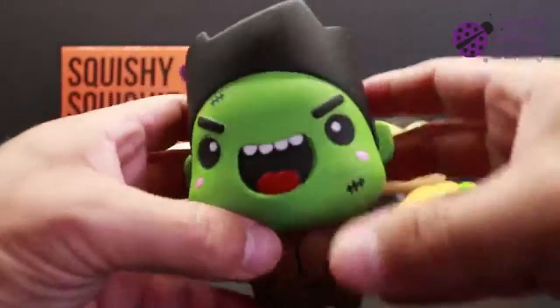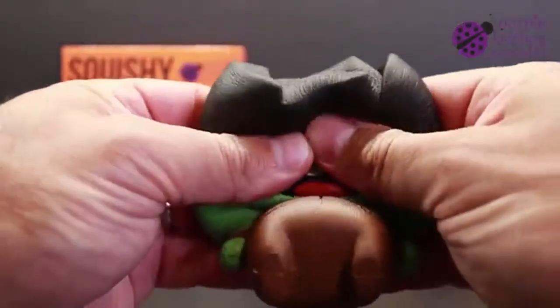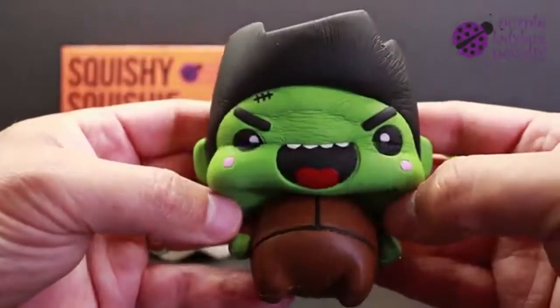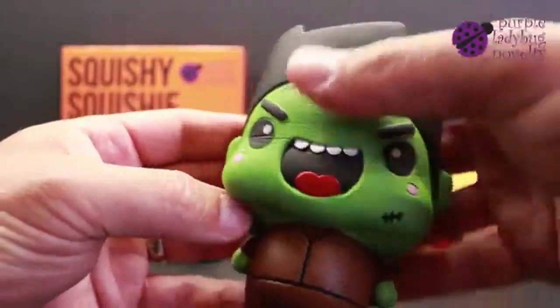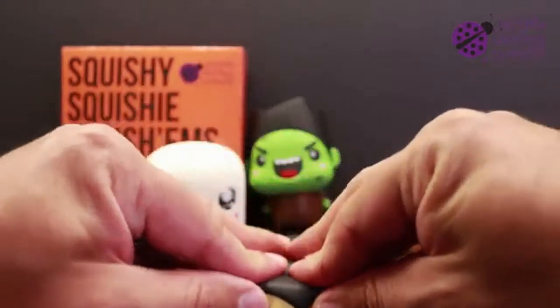You get Frank the Monster, four and three quarters of an inch tall and super squishable. And of course, the Count, at about four and a half inches tall.